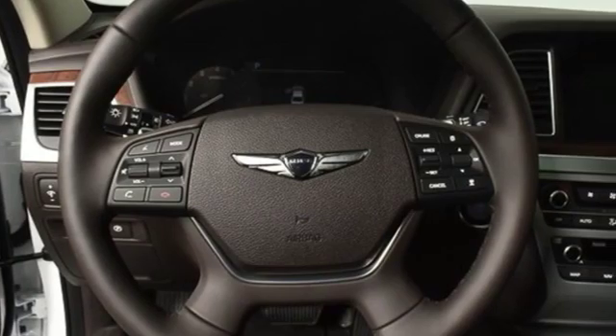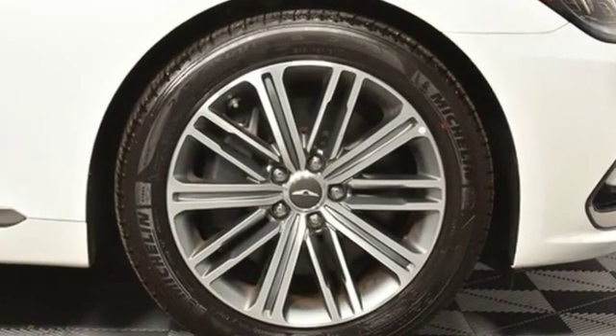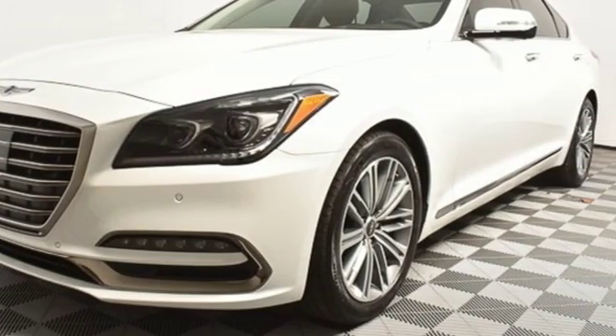For Genesis, luxury is about more than just comfort. It's about performance, it's about versatility, and it's about safety too. You need to drive it to believe it. See it for yourself today.